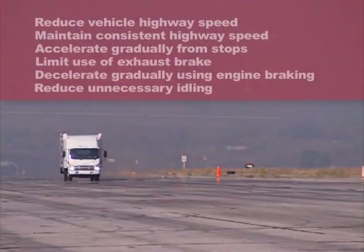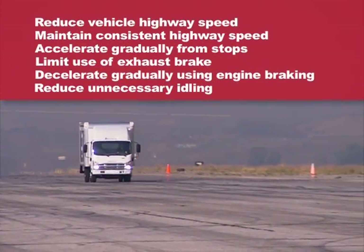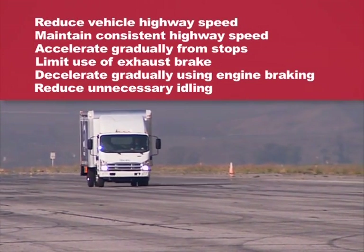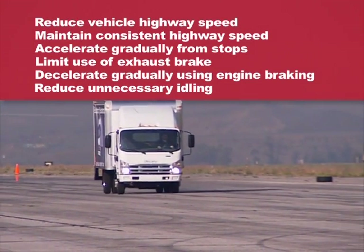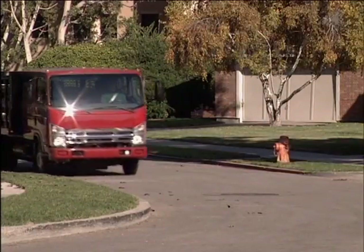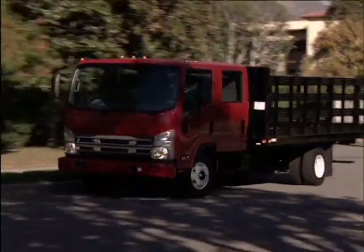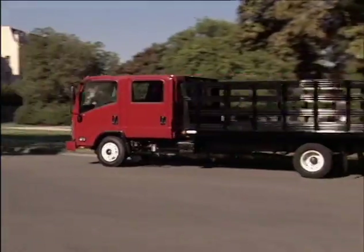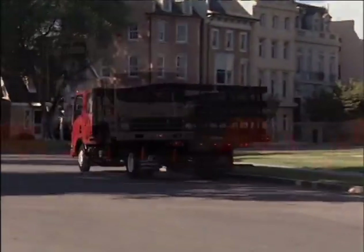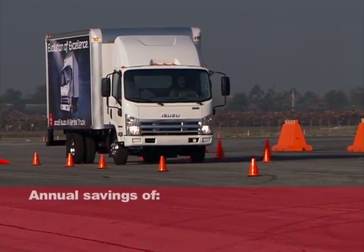These fuel-conscious driving tips may seem simple, but used together they can translate into substantial savings for your fleet and your business. In fact, tests showed that a single truck averaging 35,000 miles a year can reduce fuel consumption by more than 1,200 gallons simply by using these techniques. At four dollars a gallon, that would translate into a savings of four thousand eight hundred dollars a year.